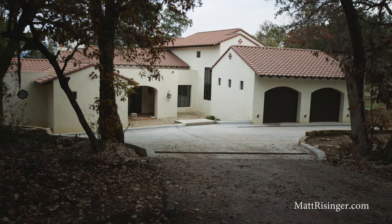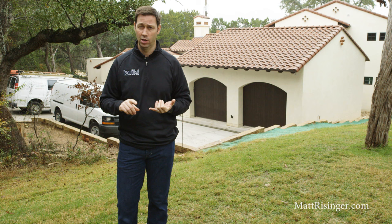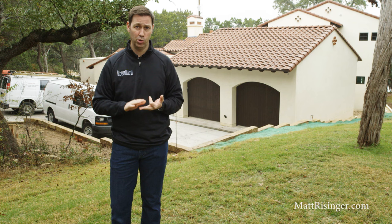Clay tile, which is really the original tile roof, has been around literally for centuries. There are roofs in Europe that are several hundred years old with the original clay tile roofs on. They're incredibly UV resistant, they're also hail resistant — which is important here in the southern U.S. — they're super durable, and they're fire resistant. Really an amazing material.